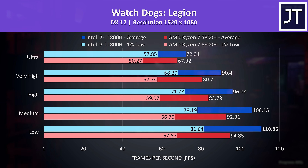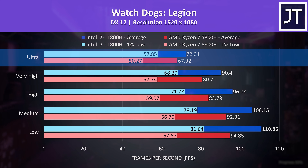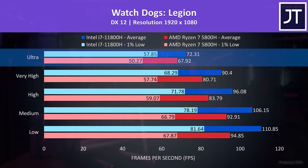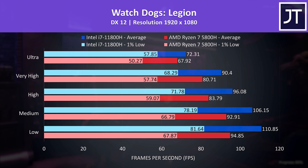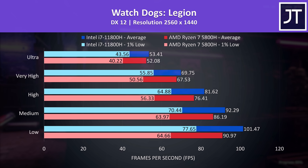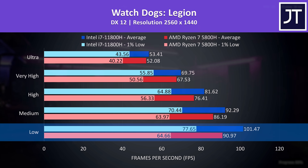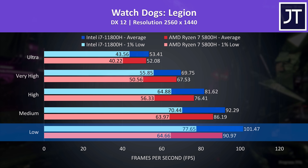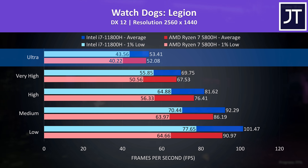Watch Dogs Legion was tested with the game's benchmark tool. At max settings there's an above-average win for Intel, coming in 6% higher in average FPS, with a higher 15% lead in 1% lows, and this increases further at lower settings. Intel still has above-average improvements at 1440p, with almost a 12% increase to average FPS over Ryzen and an even higher 20% boost to the 1% lows, though the gap closes at ultra settings with just a 1 FPS lead for Intel.